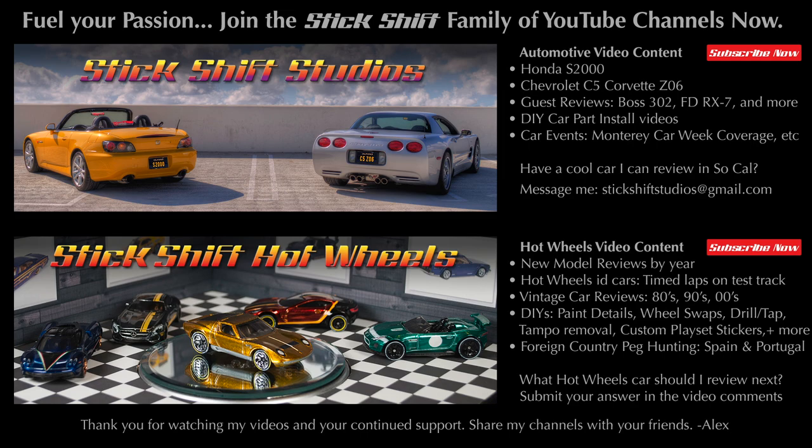Feel your passion. Join the Stick Shift family of YouTube channels. Subscribe now.